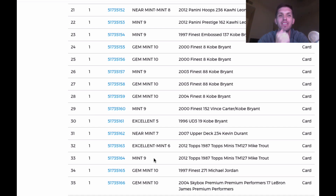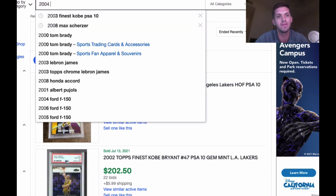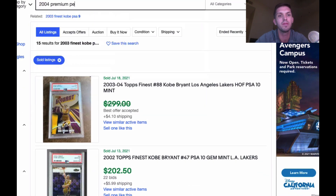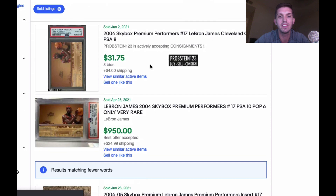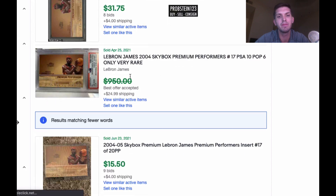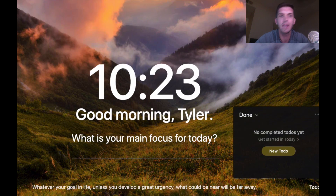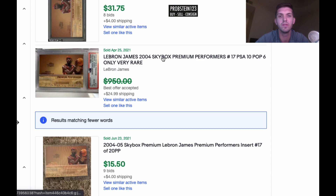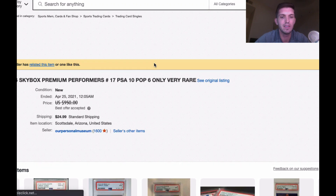First big card of the order — this is a second-year LeBron James insert card. It's not a huge insert, but it is rare. I was looking this card up a couple of days ago. It's a 2004 Premium Performers LeBron James. The PSA 8 didn't sell well, but this is a PSA 10 with a pop of six. It sold in Scottsdale — interestingly, where I'm at.